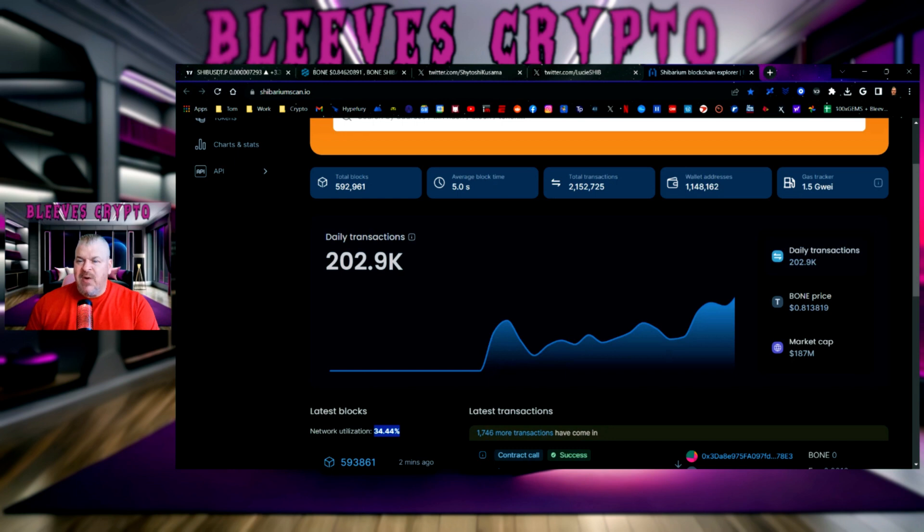This is not financial advice. My name is Bleeves. Thank you so much for tuning in. And remember, these are the trades that I am making, not the trades that you should be making. But if you like the content, make sure you hit the subscribe button, the like button, the bell to be notified of future content, and leave a comment down below. We'll talk to you again very soon.